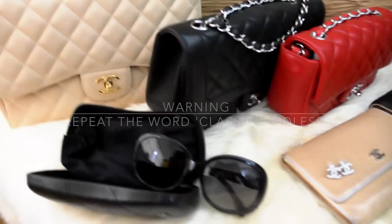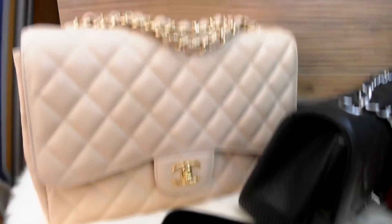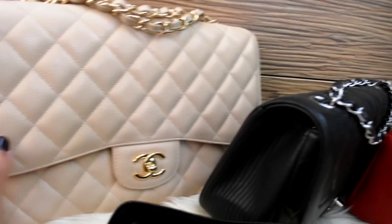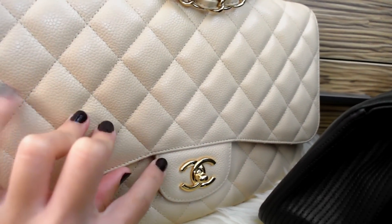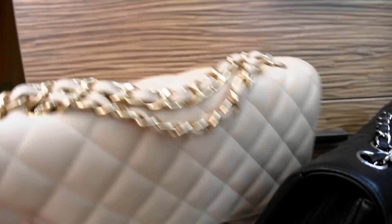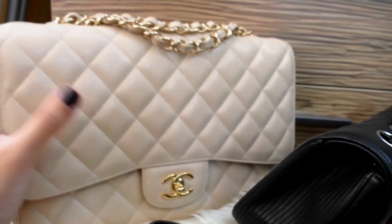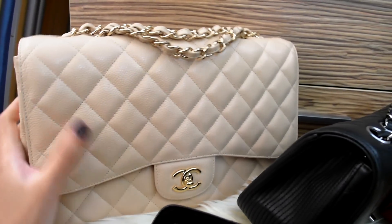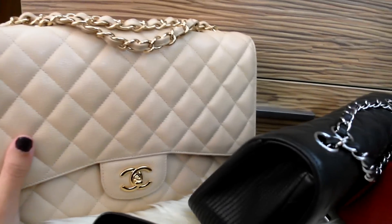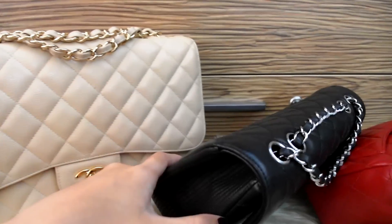As you can see, I have a jumbo bag at the back and this was my very first Chanel bag. It's the caviar jumbo in beige and it comes with gold hardware. This is the single flap, and I specifically wanted the single flap — I was so worried that they had discontinued it. But thank goodness I managed to find one. I got this in Paris at the Rue Cambon store.